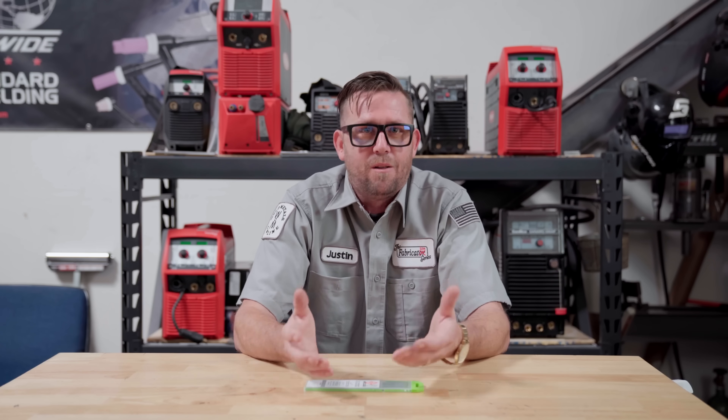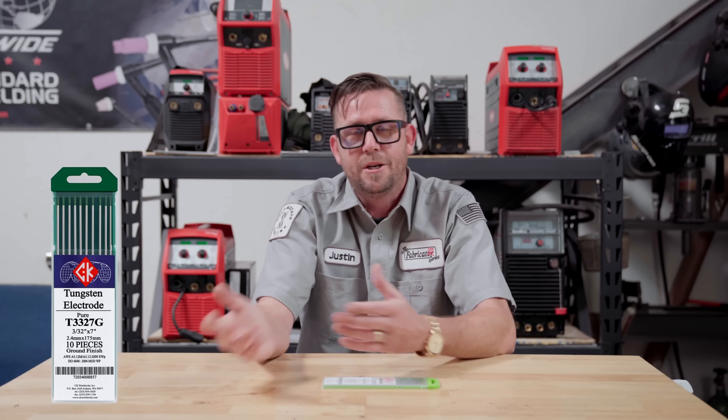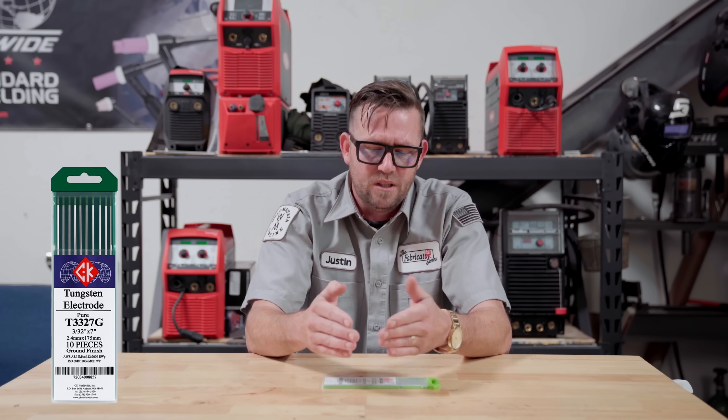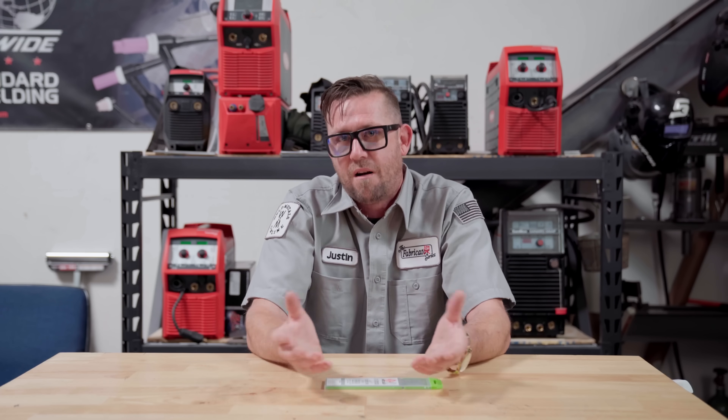Different tungsten varieties and blends were all created to solve a problem that the early constant current machines — aka old transformer units — all had. Old school transformer machines were insanely primitive and horribly inefficient. As such, different oxides were blended into the tungsten to make the machine perform better on a specific application. In the beginning, we only had pure tungsten, now color-coded green. Pure tungsten would weld everything, but the problem was that it would erode quickly, never really keep its point sharp, and if pushed above its amperage rating, it would tend to split or break apart, meaning you'd have to constantly change out consumables.